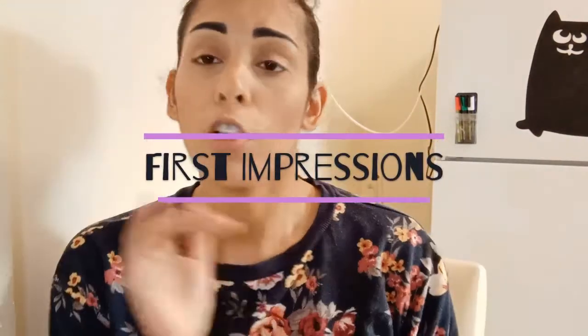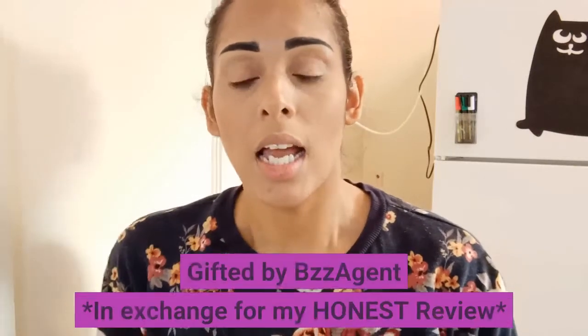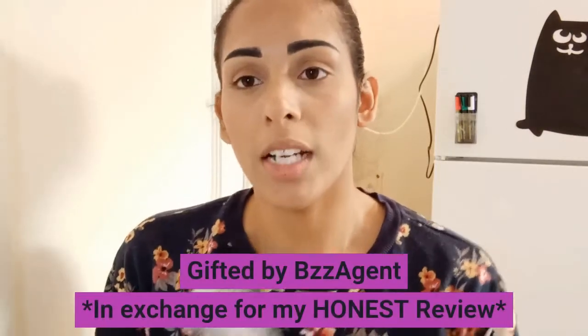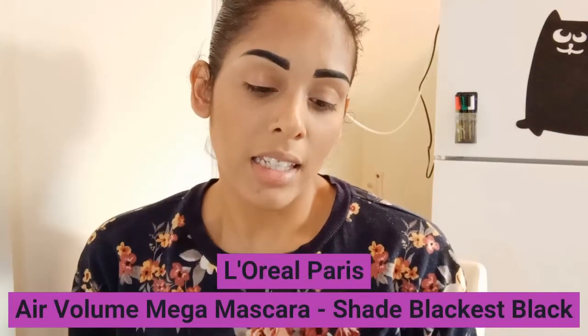Hello everyone, it's your girl Midnight Moon. If you don't know me already, my name is Desiree. Today we're bringing a first impressions video. Last week I did the Avihar first impressions on their sheet mask and I absolutely loved it. Today, Buzz Agent went ahead and sent me L'Oreal Paris's Air Volume Mega Mascara.